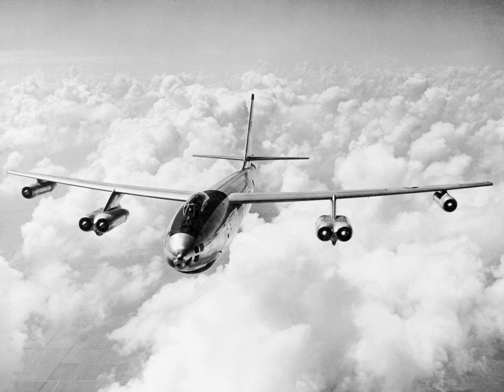The B-47 entered service with the United States Air Force's Strategic Air Command in 1951. It never saw combat as a bomber, but was a mainstay of SAC's bomber strength during the late 1950s and early 1960s, and remained in use as a bomber until 1965.